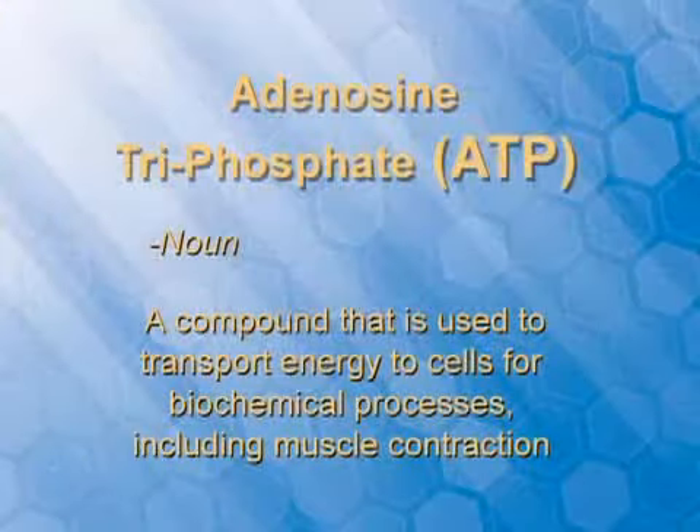That vital energy source is adenosine triphosphate — we call it ATP for the biochemical term. But what is it? Well, this is the energy in our body. This is giving me the energy to talk to you right now.